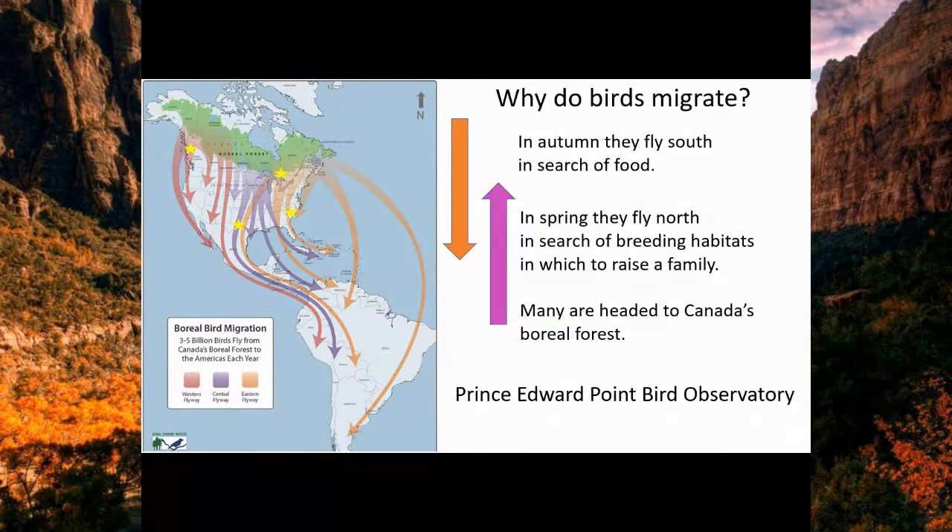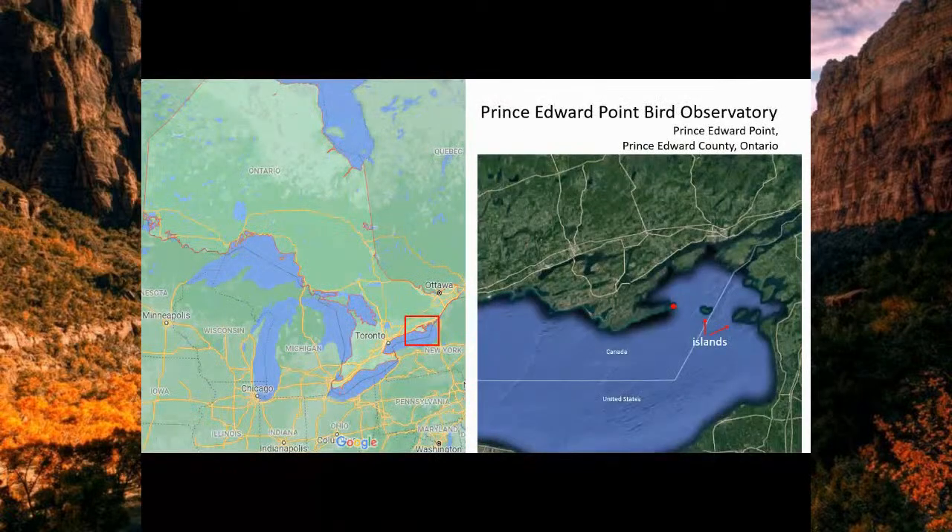PEPBO — Prince Edward Point Bird Observatory — is right in the middle of a flyway, at the bottom of Ontario right on the shores of Lake Ontario. This area is the only undeveloped shoreline on the north shore of Lake Ontario — a quiet place where birds can feed and rest. It's also a short crossing to continue their journey down through the United States, making it an ideal place to monitor migrating birds.